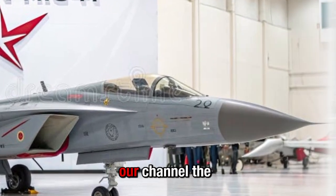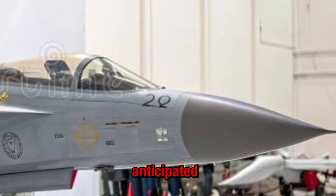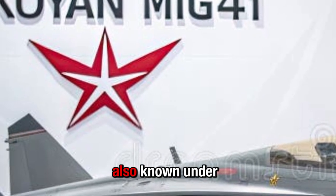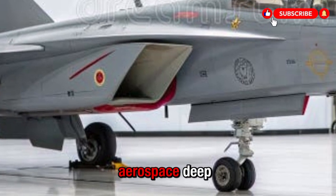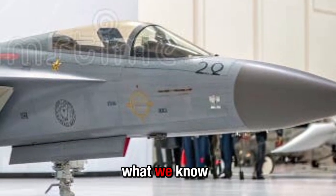Hey everyone, welcome back to our channel, The Auto Vault. Today we're diving into the hotly anticipated Russian interceptor fighter jet project, the MiG-41, also known under the program name PAK DP. If you enjoy videos like this, please subscribe for more aerospace deep dives and hit the notification bell so you don't miss future uploads.